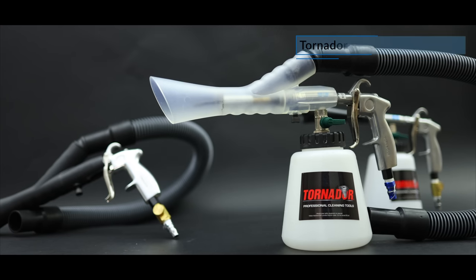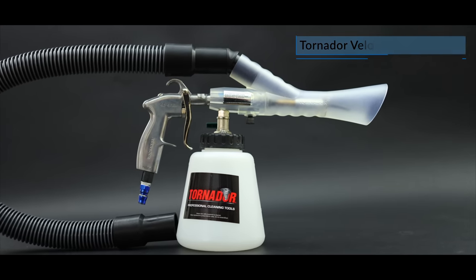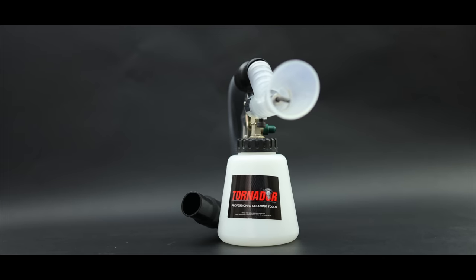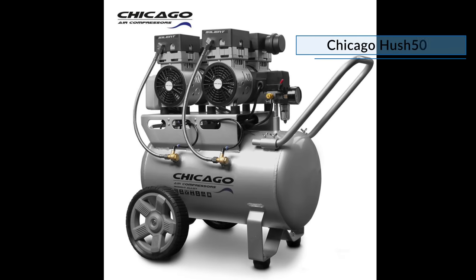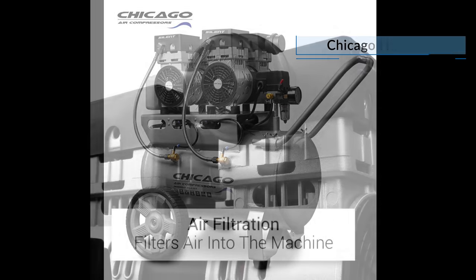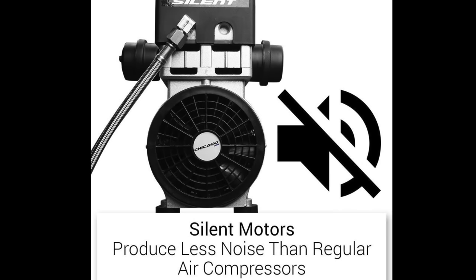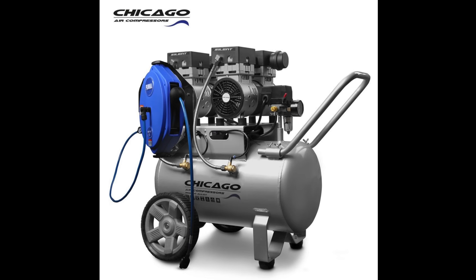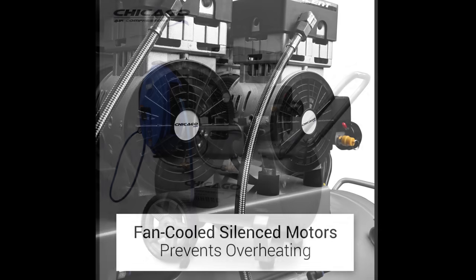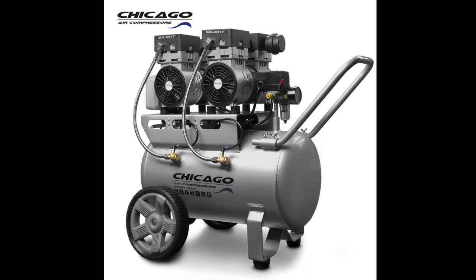And if you want to get into carpet and upholstery extraction on a budget, the Tornador Vac Adapter can turn any standard wet and dry vac into one of the most powerful and capable extractors you'll ever use. Now you don't need a crazy big or powerful air compressor to run the Tornador but you will need a half decent one. Generally speaking, a unit with a 50 litre tank that expels at least 200 litres of air per minute should be fine. I've got the larger Hush 100 unit at the shop but this Chicago Hush 50 should be more than adequate. They're super reliable, super quiet and air compressors I highly recommend.